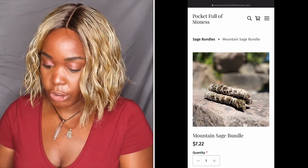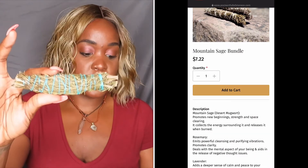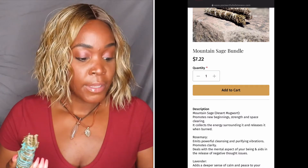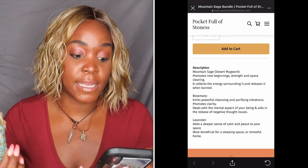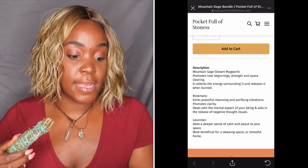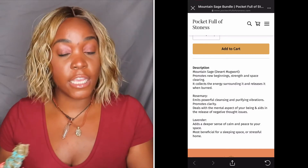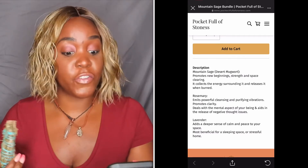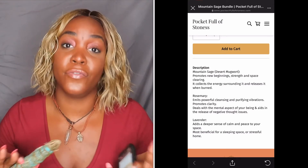On to the sage. So this mountain sage right here promotes new beginnings, strength, and space clearing. It collects the energy surrounding it and releases it when burned. I'm reading off my phone from her website, so all of this is on the website. It also has mountain sage, rosemary, and lavender. The rosemary emits powerful cleansing and purifying vibrations, promotes clarity, deals with the mental aspect of your being and aids in the release of negative thoughts and issues. We don't need no negative vibes.